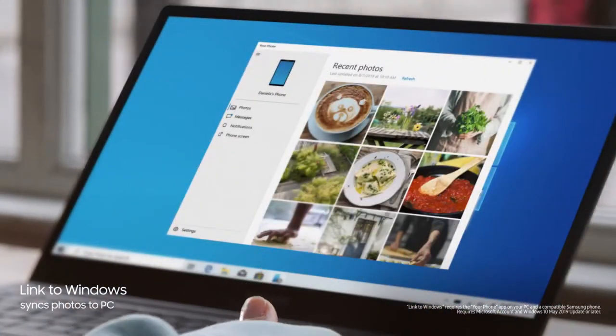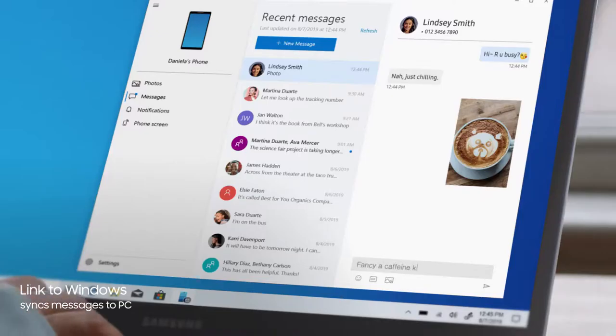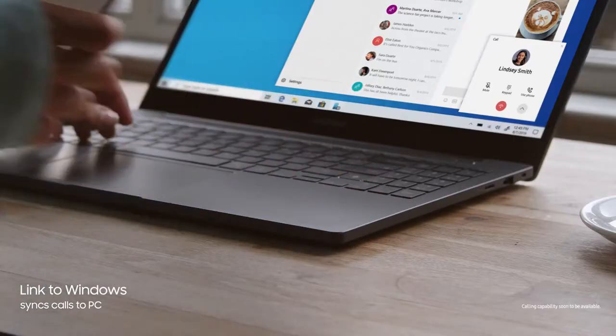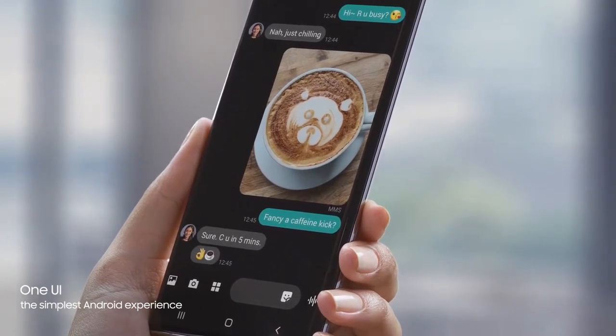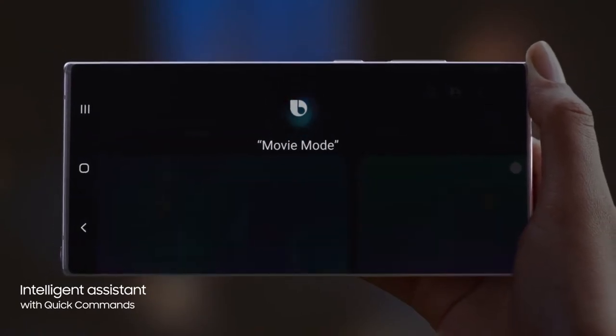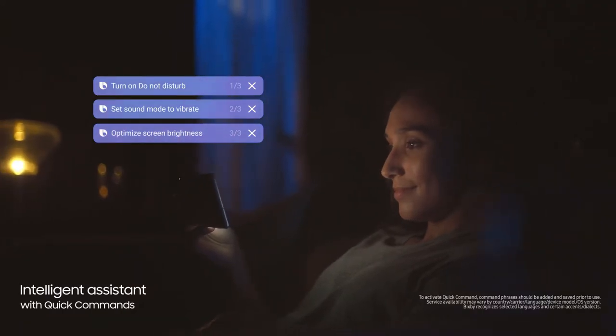Link to Windows gives you PC mobile continuity, so your computer recognizes Note 10, providing instant access to your mobile content via desktop. While the revolutionized Android interface simplifies your on-screen experience. And with a single voice prompt — "Hi Bixby, movie mode" — Bixby AI will perform lists of tasks automatically, changing settings for you.